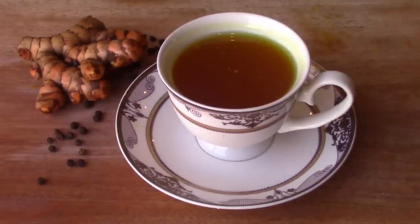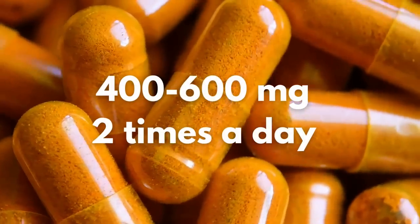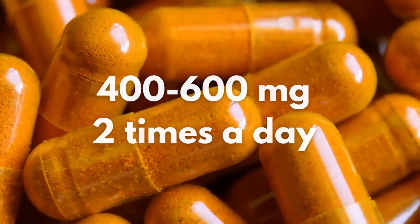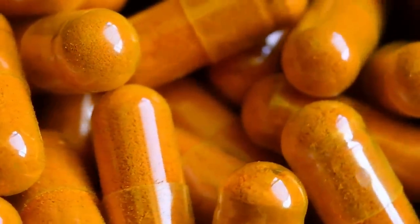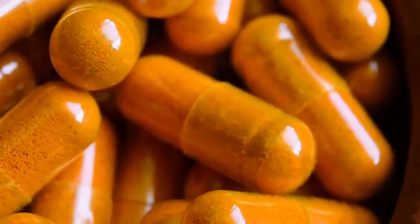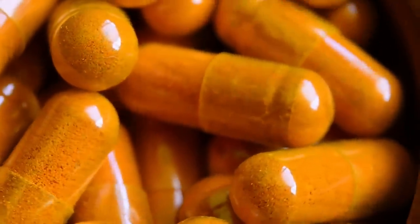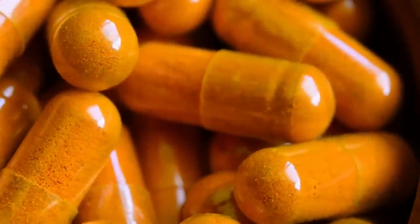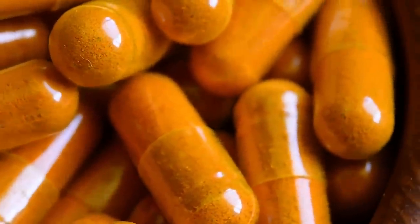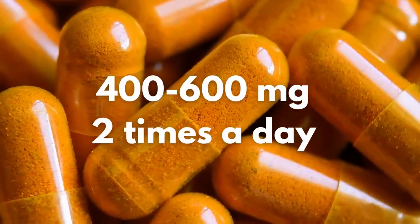Option number two is a super detox cleanse, and this one will take two weeks. You need to remember to do all steps one through nine that we just talked about. It's best that you take the curcumin capsules because you need to be taking 400 to 600 milligrams two times a day with your black pepper. If you try to do this with fresh turmeric, you'd be having to take two to three teaspoons twice a day. If you can handle that amount of turmeric, just go for it. If you'd like to get the capsules, I would recommend that method. You're looking for 400 to 600 milligrams — this is a good dosage to make sure that your liver is getting detoxified really well.